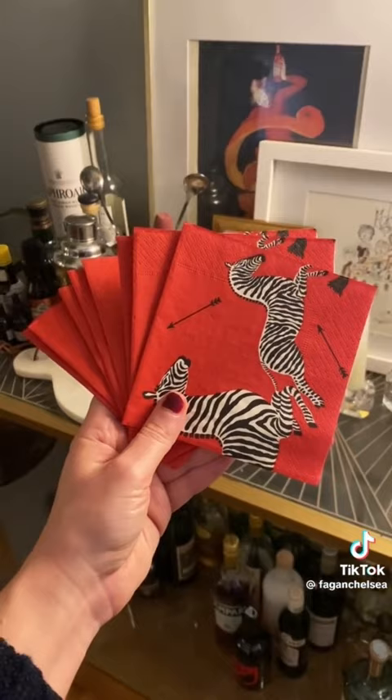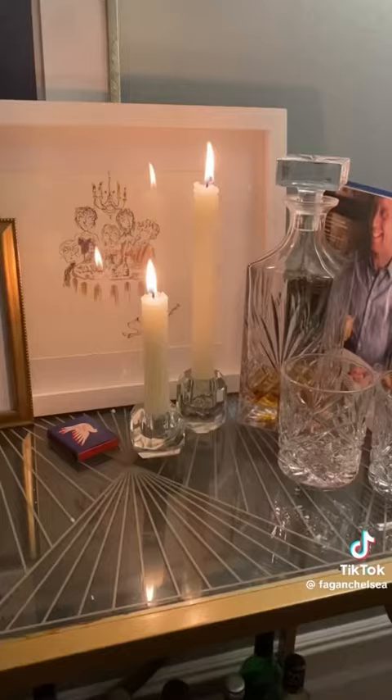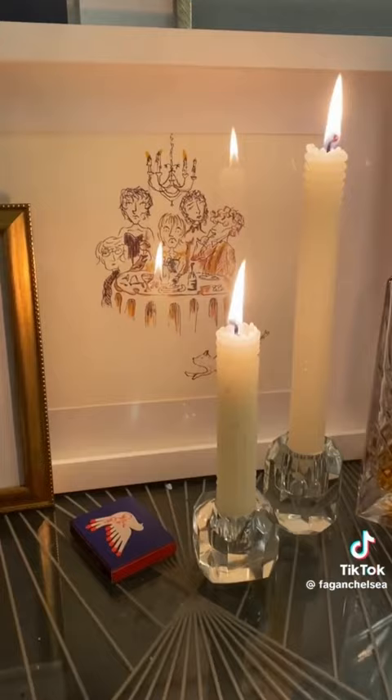Then of course I lit some tapered candles around the apartment, including these on the bar cart in front of that really beautiful illustration that my cousin made for me.